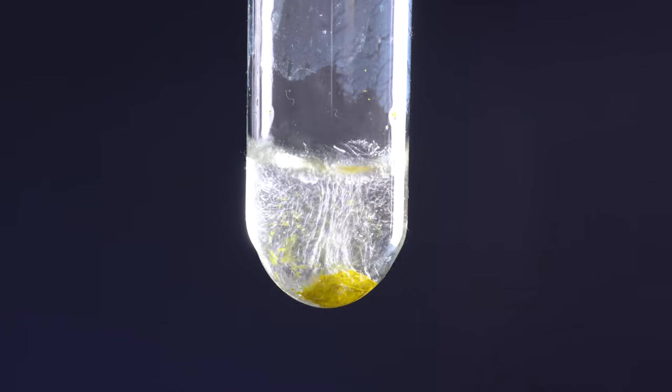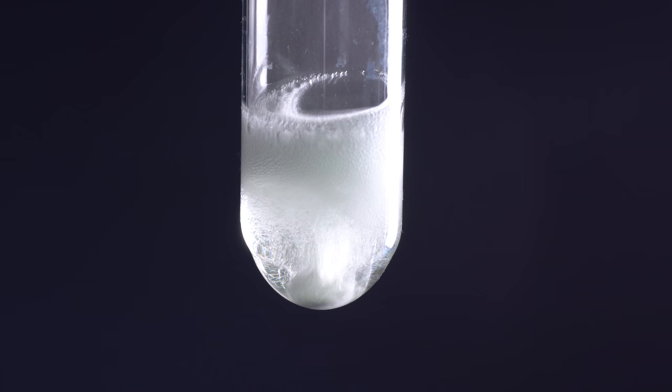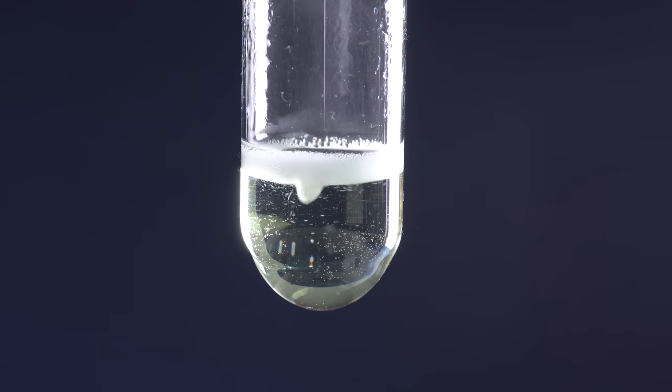If mixed with hydrochloric acid, the reaction significantly speeds up because Europium dissolves in hydrochloric acid very well, producing yellow Europium chloride.